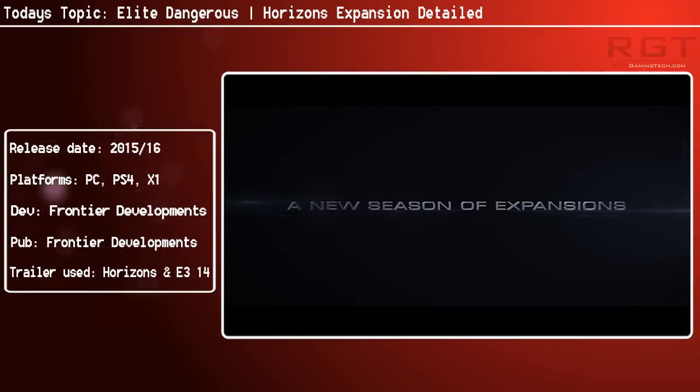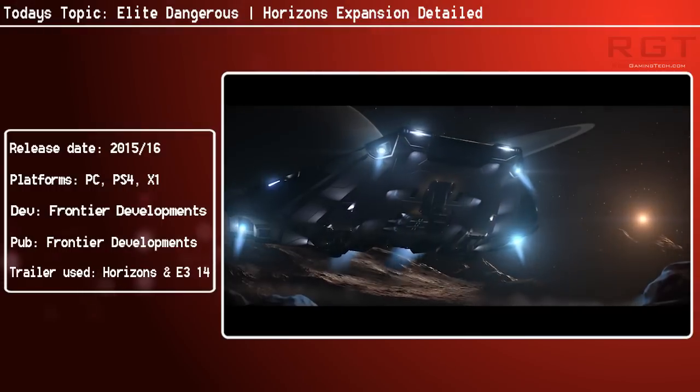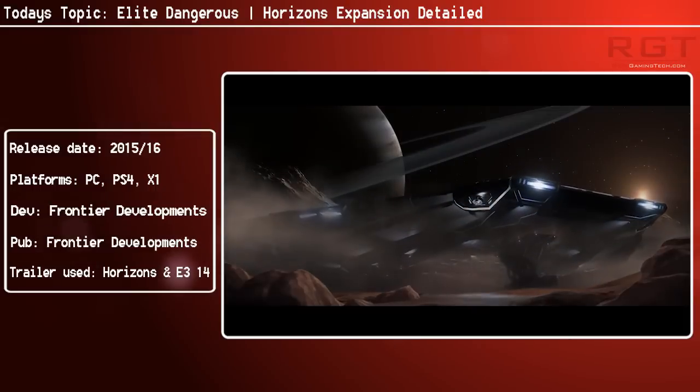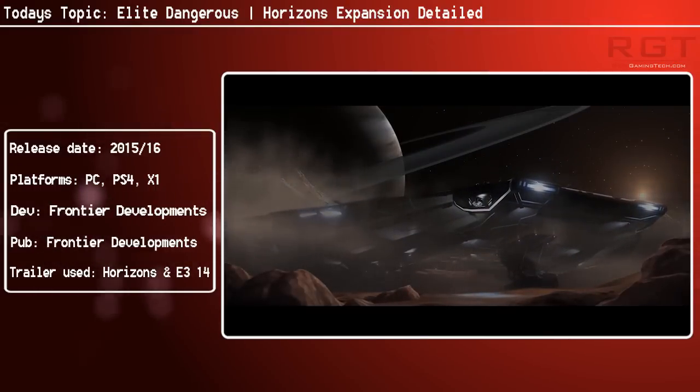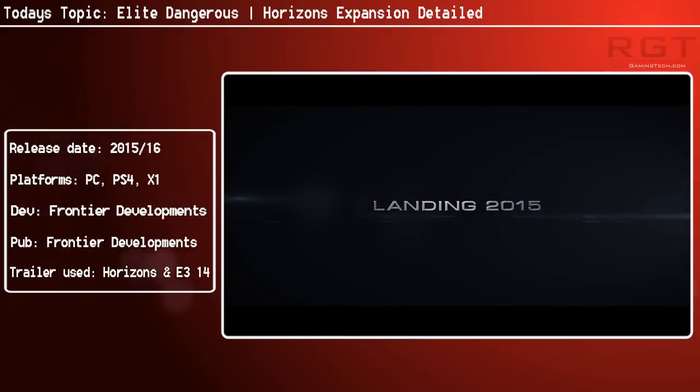So after scanning planets and moons for signs of crashed ships, minerals and fortresses, you'll be able to explore the surface using the very first of the game's planetary vehicles — the Scarab. According to Frontier, the transition between space and surface-based gameplay will be seamless, but of course that is a very bold statement to make.